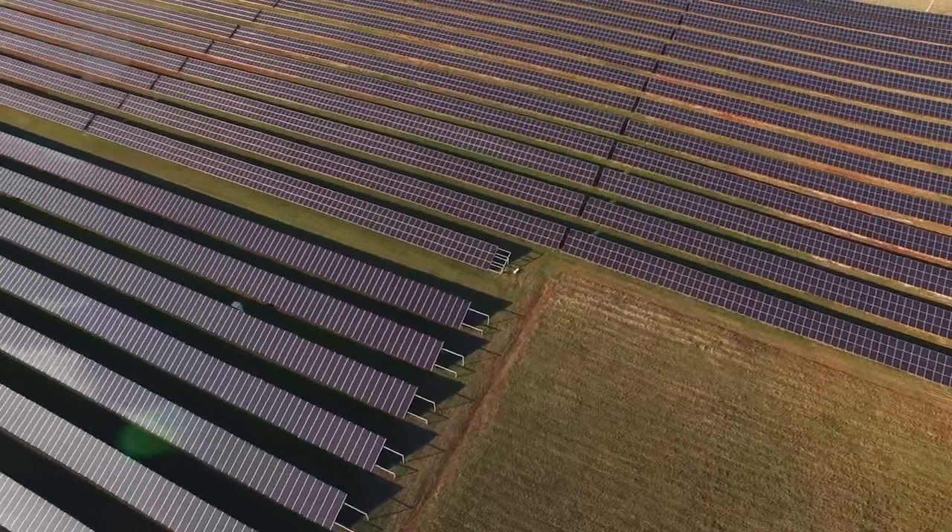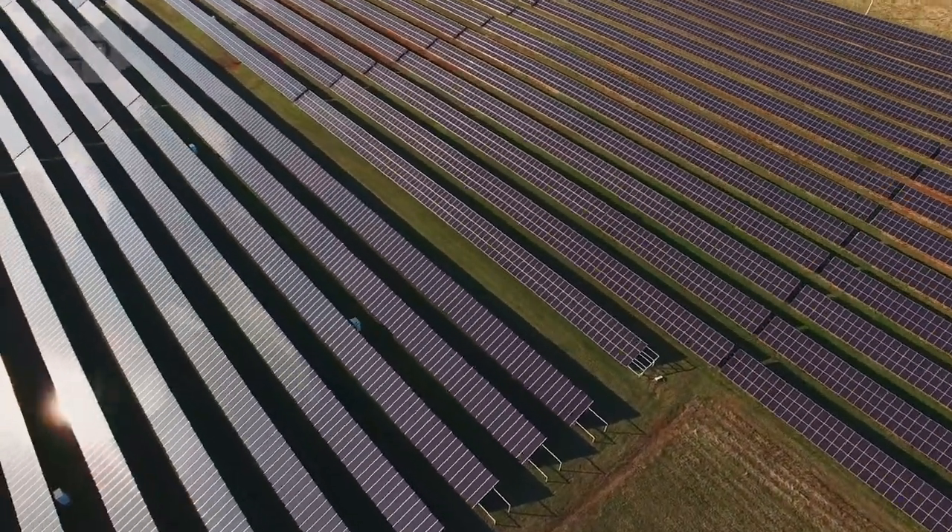Countries around the world are increasing the amount of electricity they get from renewable energy, like solar and wind, in an effort to decrease carbon emissions and slow climate change. One of the most promising means is the construction of industrial-scale solar farms.